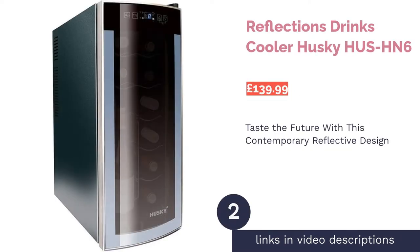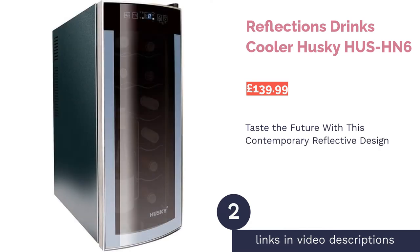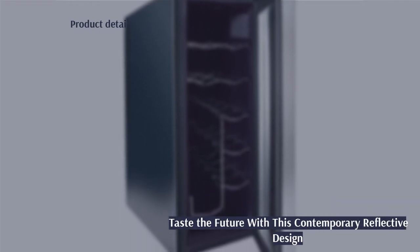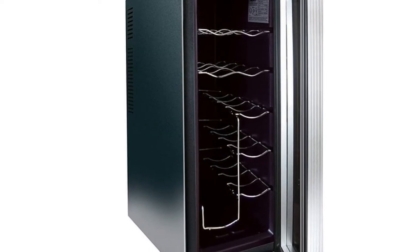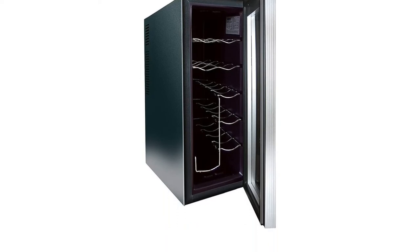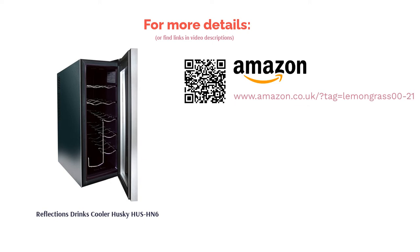The next product on our list is the Reflections Drinks Cooler from Husky. If you're looking for something to complement a modern kitchen, this sleek reflective cooler could be perfect. Not only does it have a smart look, but the touchscreen operation makes this a purchase for those who like living in the future. The cooler is freestanding and can hold 12 bottles, which should be more than enough for households requiring something compact. Our only qualm is that, alongside its single zone, the temperature only goes as low as 8 degrees Celsius — a shame if you're hoping to keep whites and champagnes which require chillier conditions.